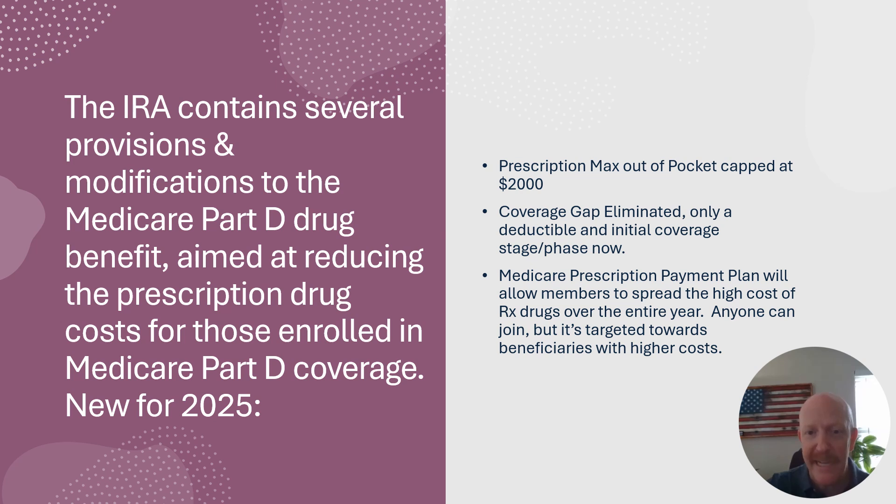They have eliminated the coverage gap. Last year they eliminated the catastrophic level. So two of the four stages are now eliminated and we're going to have a deductible and the initial coverage stage, and that's it.